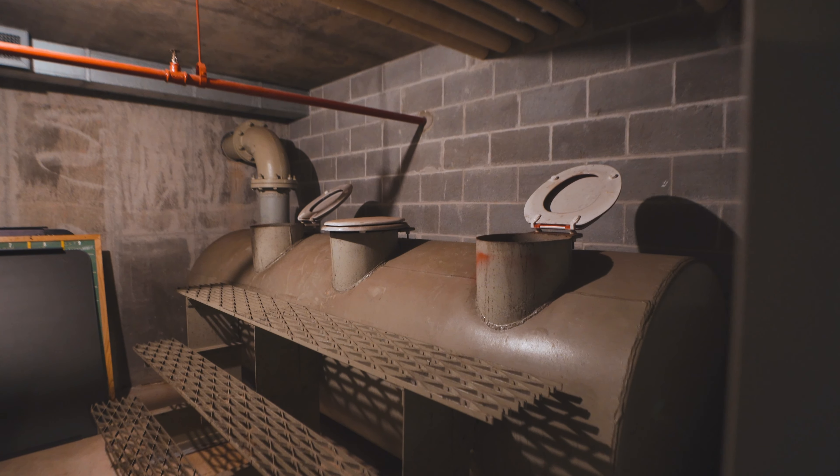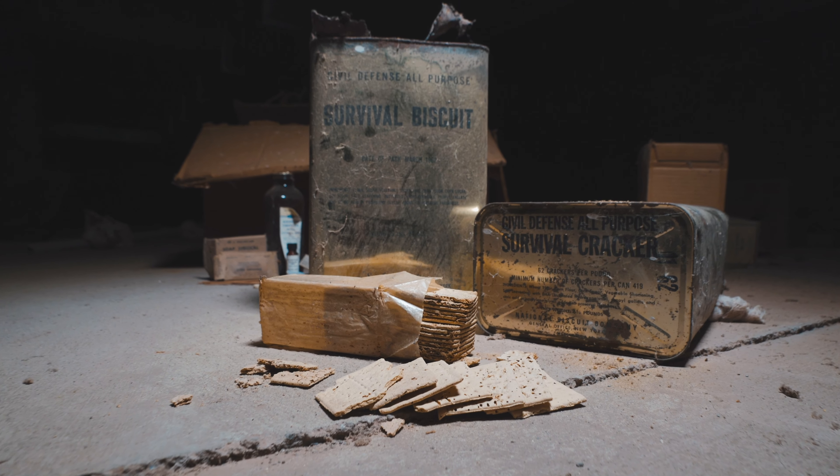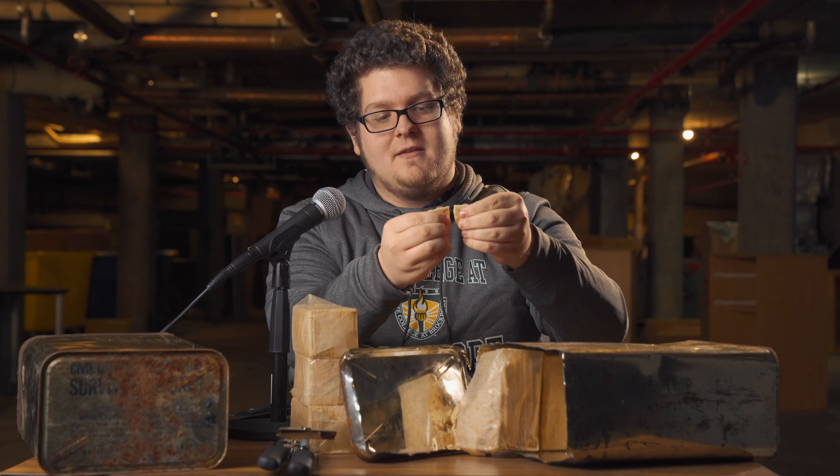Check it out. SUNY Brockport has underground bomb shelters with survival crackers? That's right. And we'll taste test those in a second. But first, let's go back in time for a bit.